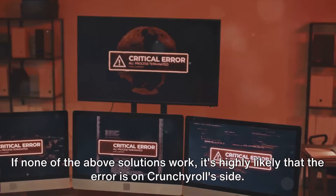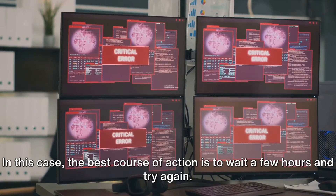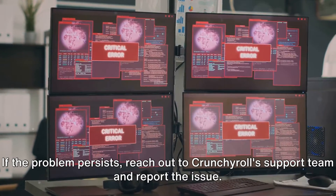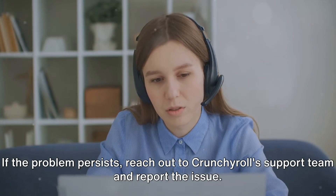If none of the above solutions work, it's highly likely that the error is on Crunchyroll's side. In this case, the best course of action is to wait a few hours and try again. If the problem persists, reach out to Crunchyroll's support team and report the issue.